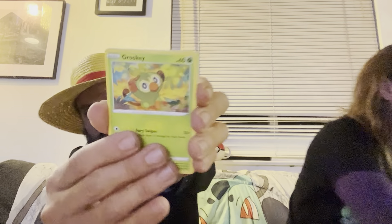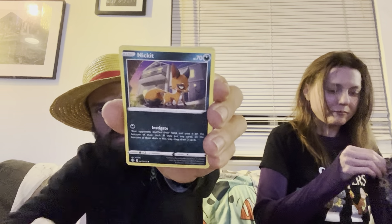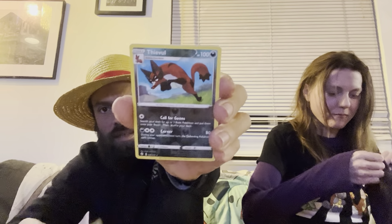She'll get her shiny into a sleeve. While I get into the next Shining Fates pack — hopefully we'll get something like a full art shiny or just something crazy. We got a Rookidee, Eevee, Morpeko, Chewdle, Nickit, Reverse Thievul, into a Zarude non-holo for the rare.